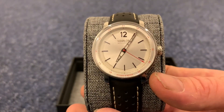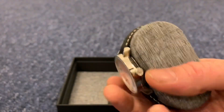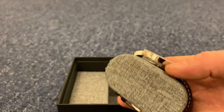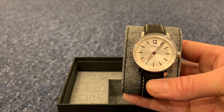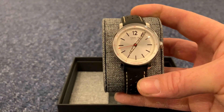There we go — I think it has the protective layer on which I'll take off in a minute. I've gone for the leather strap — you can pick your own, there's a multitude of straps available. I wanted the black one because I liked it.